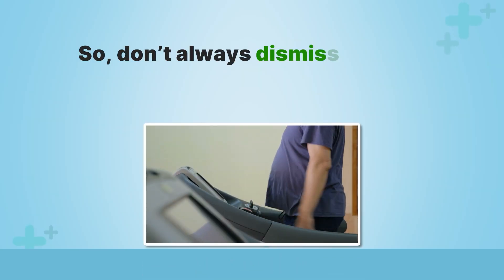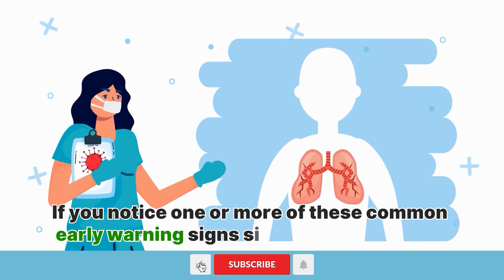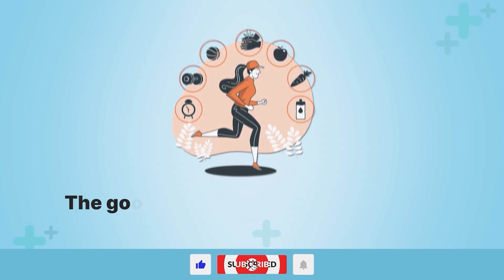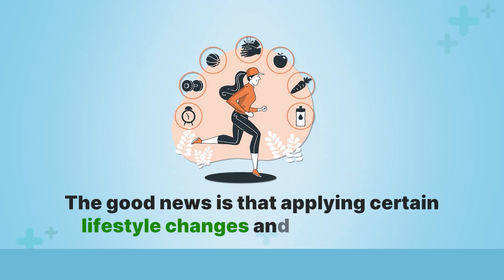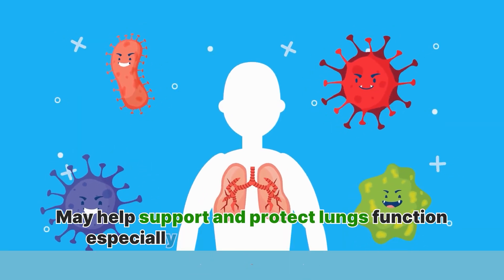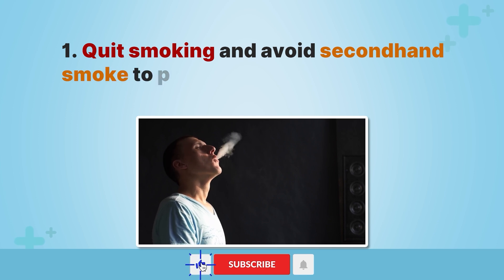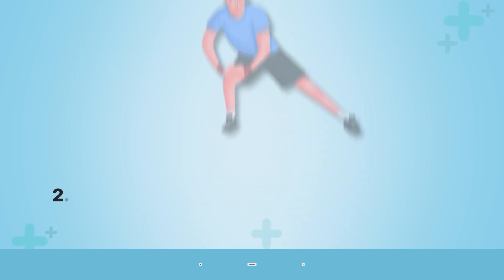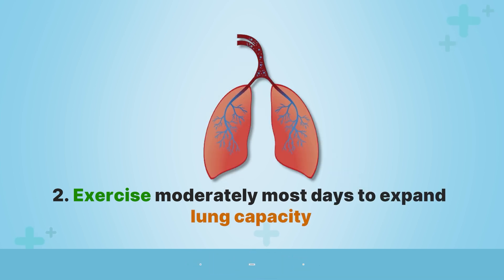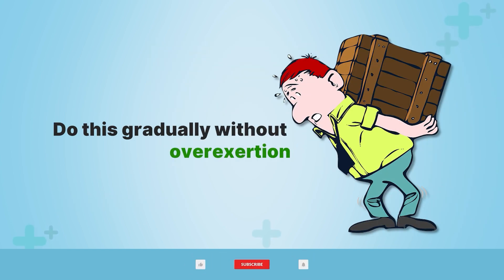If you notice one or more of these common early warning signs signaling lung trouble, don't panic, but do make prompt medical appointments. The good news is that applying certain lifestyle changes and supplements may help support and protect lung function, especially if damage is detected early. First, quit smoking and avoid secondhand smoke to prevent airway damage. Second, exercise moderately most days to expand lung capacity and clear mucus through deeper breathing — do this gradually without overexertion.